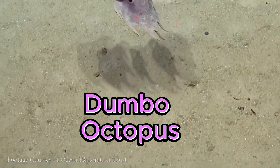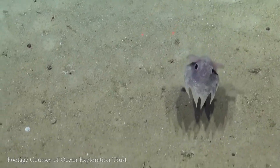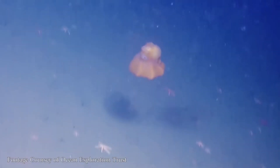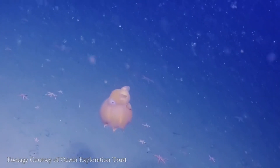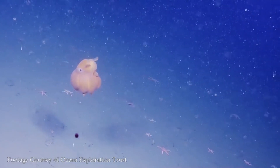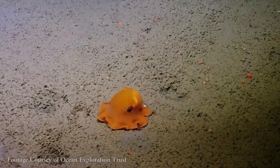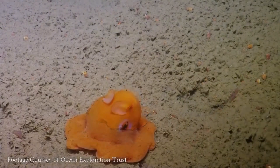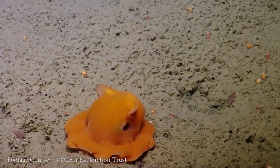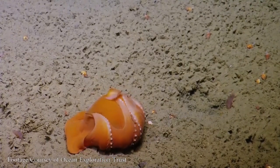The Dumbo Octopus is a captivating inhabitant of the deep sea, characterized by its unique appearance and behavior. Named after the beloved Disney character Dumbo the Elephant, these octopuses sport ear-like fins on either side of their heads, which they employ for graceful propulsion through the water. Their distinctive appearance, coupled with their gelatinous bodies and vibrant colors, makes them stand out among other marine creatures found in deep sea environments worldwide.